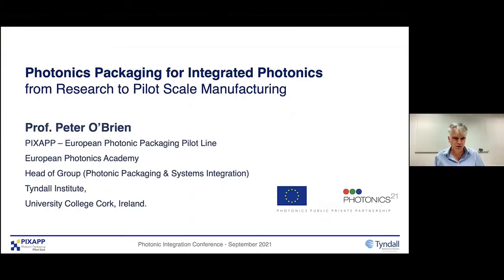Hello, everybody. Nice to talk to you. It's a pity I can't be there in person — hopefully at the next meeting. I'm going to talk today a little bit about PIXOP. I think many of you are aware of it, so I don't want to go over all the ground, but I'll just introduce it briefly. But what I really want to talk about is what we're doing to support companies and researchers through PIXOP and through some of our activities in photonic packaging to enable them to scale up to manufacturing.